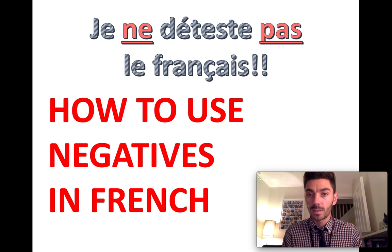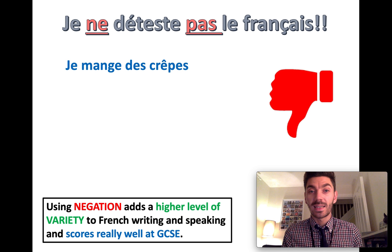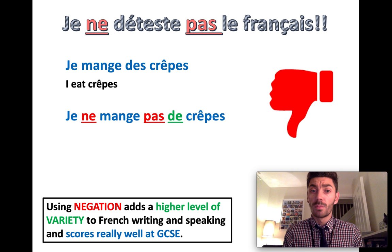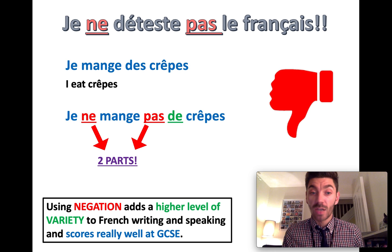This video is going to tell you how to use negatives in French. Je mange des crêpes — it means I eat crêpes. Je ne mange pas de crêpes — it means I don't eat any crêpes. What you'll notice is negatives in French have two parts: ne and pas, in some instances. So the word 'don't' translates as two words in French.